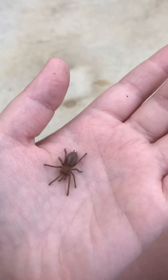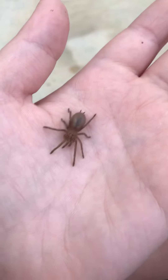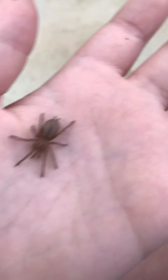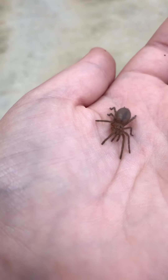Hello guys, I'm Empire. This is my Selenocosmia crassipes — or Selenocosmia crassipes — also known as the Queensland Bird Eater.